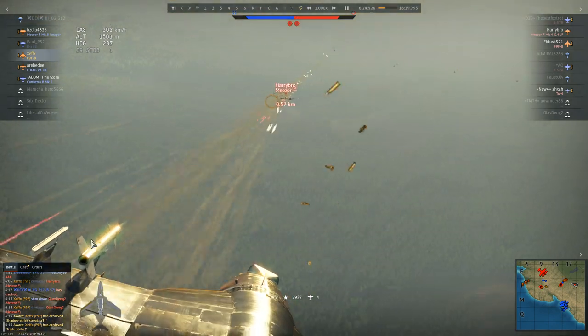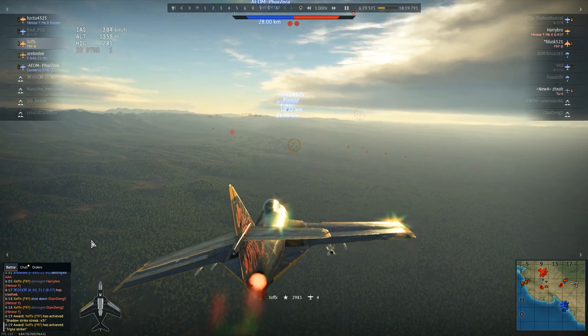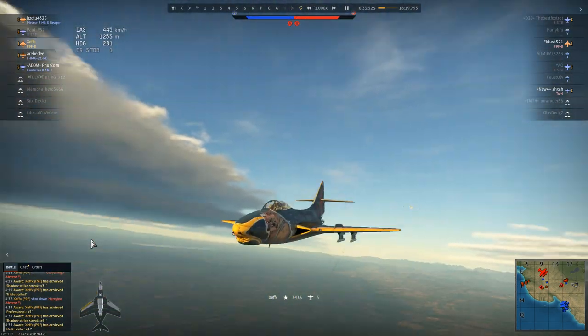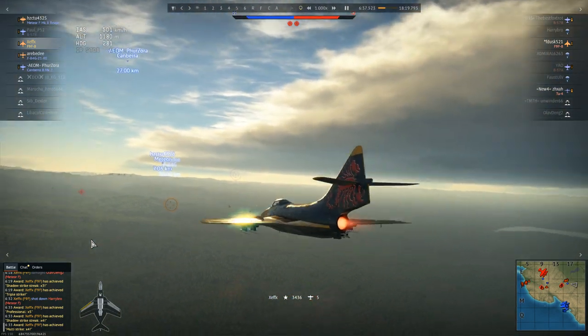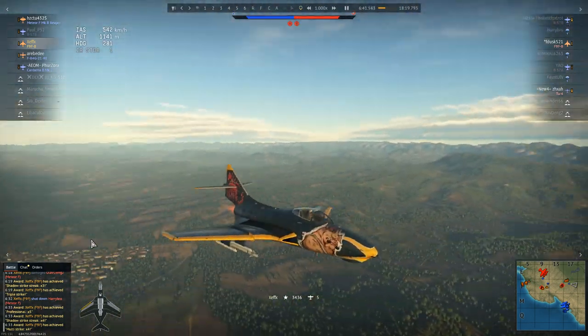Here comes the first Meteor — and he's hitting. That is definitely critical damage. Wait for it... yep, it's a kill. Ladies and gentlemen, boys and girls — Zephex and the F9F-8 Cougar just aced himself in the space of about four minutes.